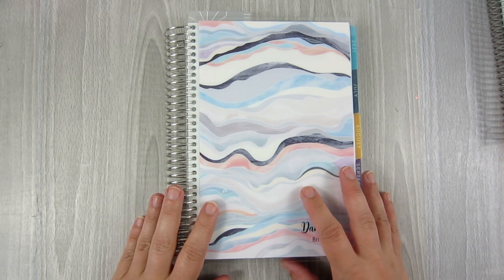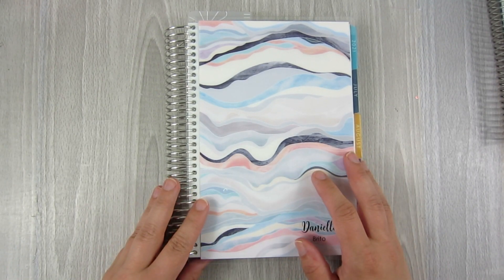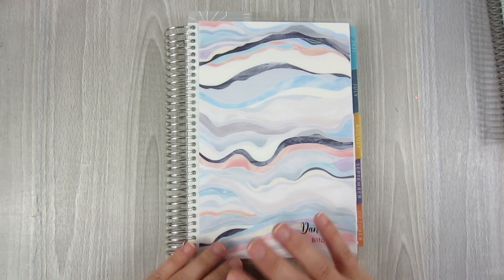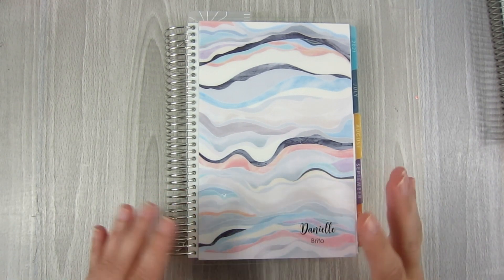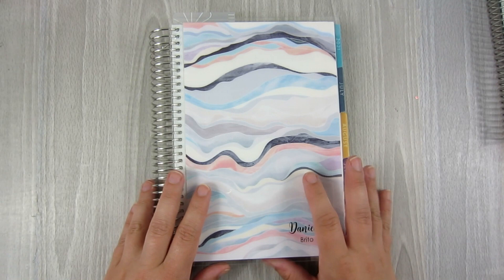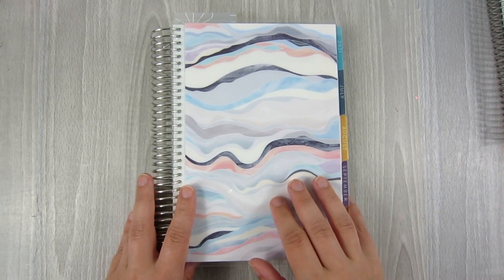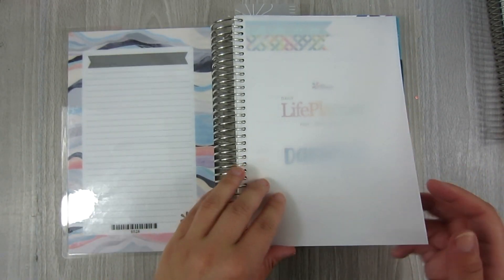I'm going to start out with the A5 Daily Duo. This is the one that's new to me this year — I'm excited to use it, but a little hesitant just because I'm not quite sure how well I'm going to keep up with filling it out every single day. I would love to make this part of my routine and just a habit. I do have setup videos for this A5 planner, the hourly planner, and the A5 Agenda — I'll link them in the description below so you can go see exactly how I set them up. But I'm going to do just a quick flip through.